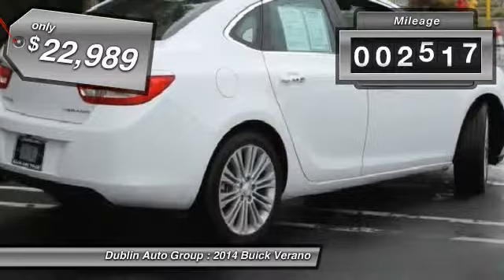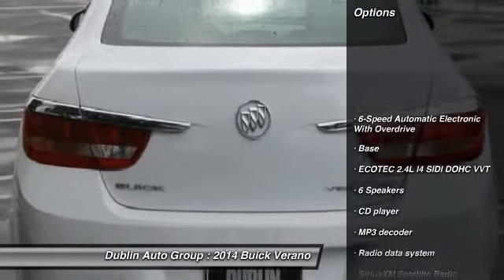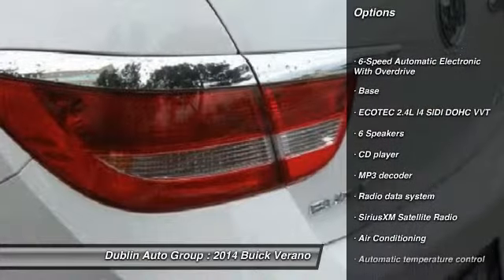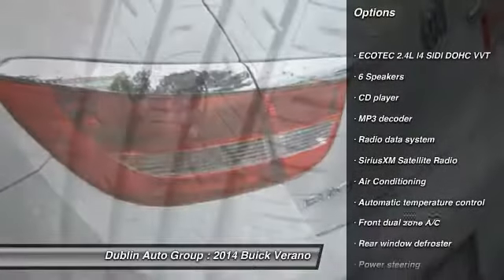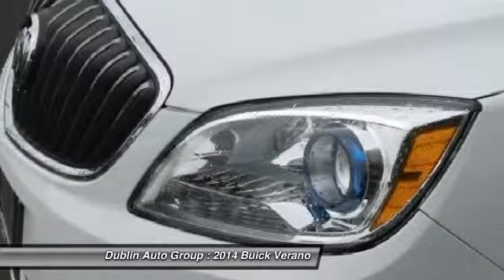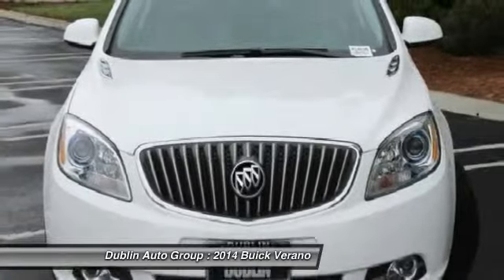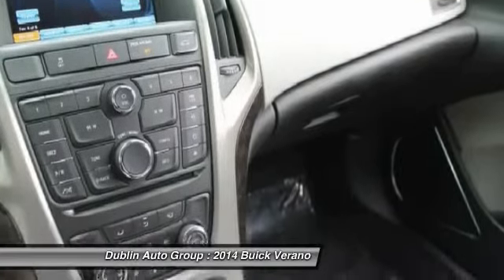This vehicle has less than 3,000 miles. Here are some of this vehicle's great options: traction control, dual airbags, front air conditioning, power steering, four-wheel disc brakes, security system, rear window defroster, electronic stability control, power windows, fog lights.